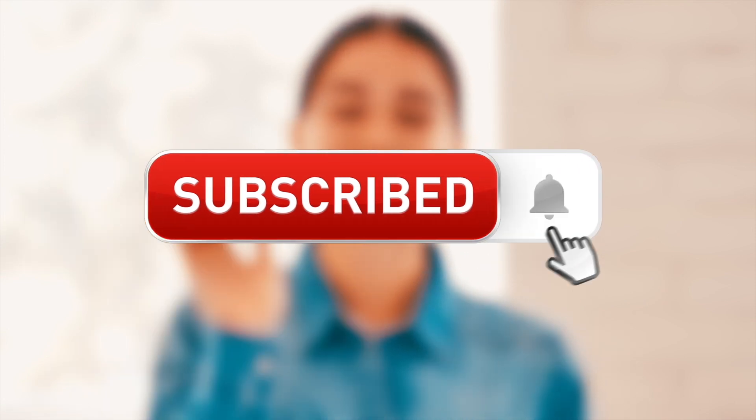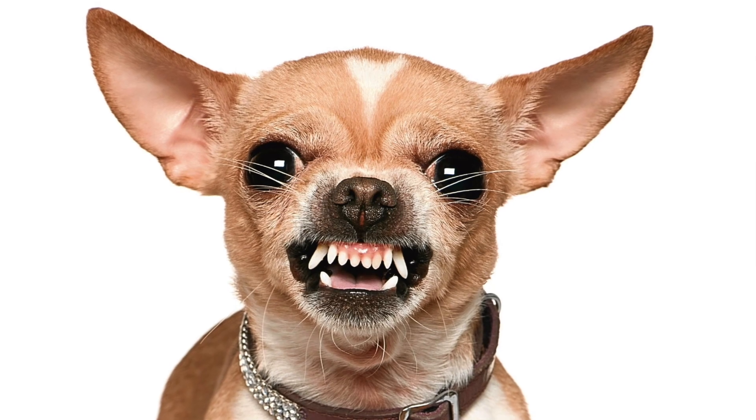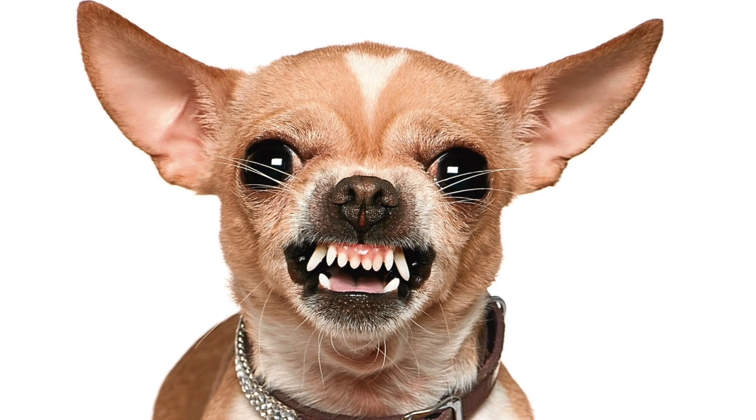Before we move on to the next breed on the list, smash that subscribe button and ring the bell, or else this angry chihuahua will be biting your nose when you're sleeping tonight. Alright, let's move on.